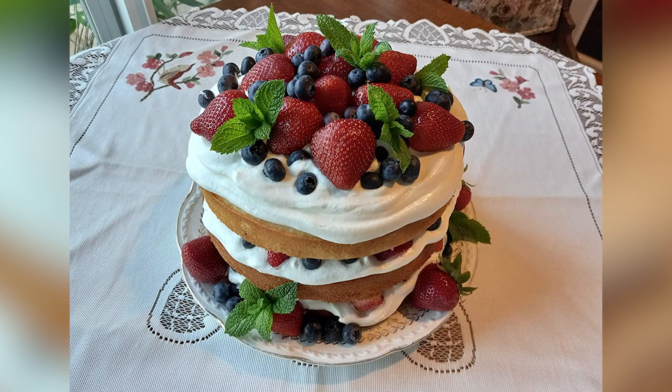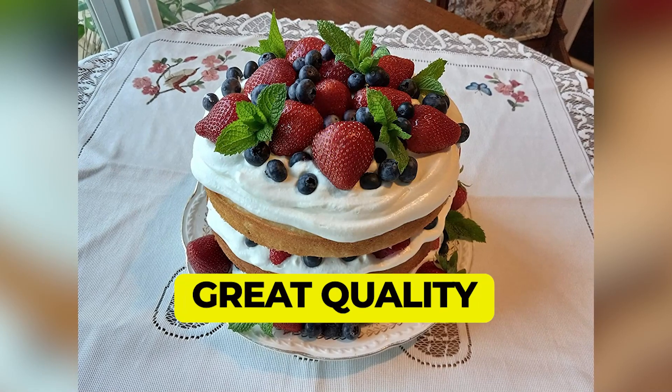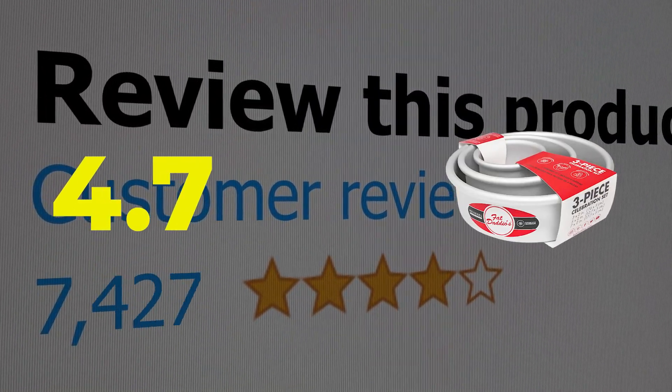Here are the main features of this product. This product's customer review is 4.7 out of 5.